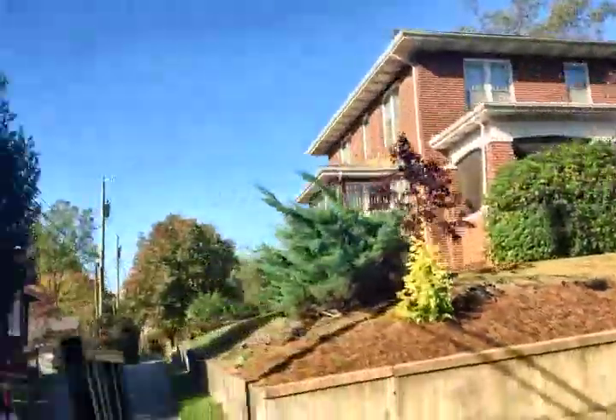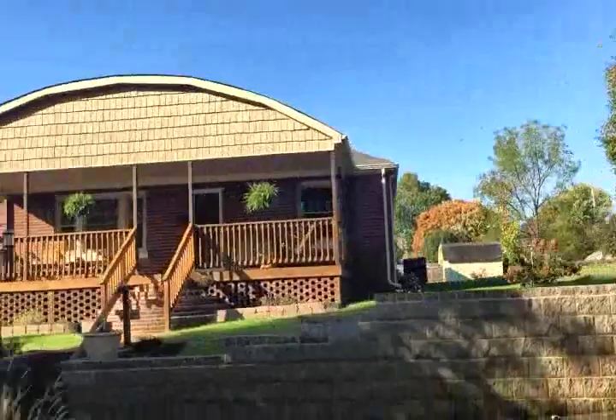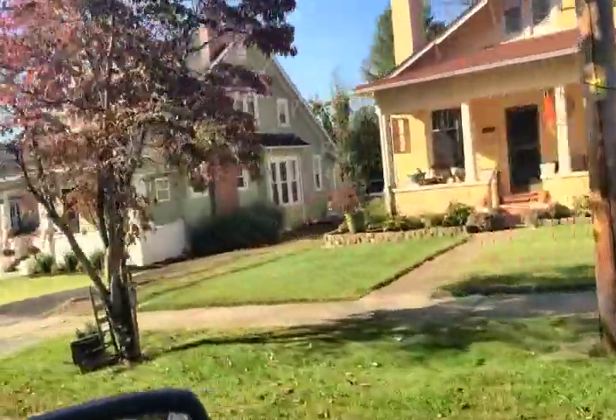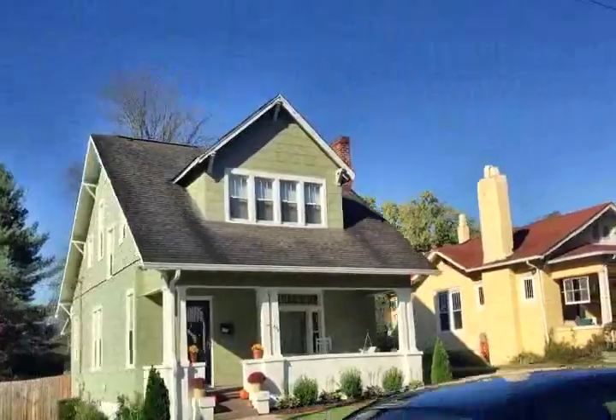They just don't build houses like that anymore. I love this little bungalow here on the corner — you just can't find houses like that. Awesome.